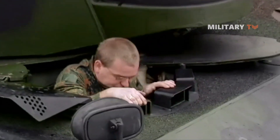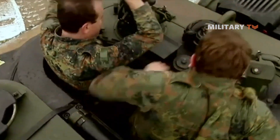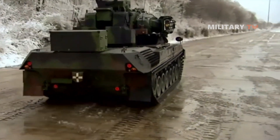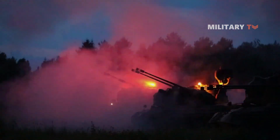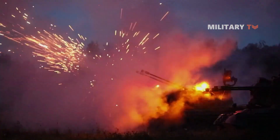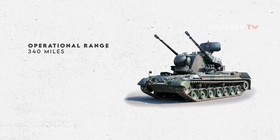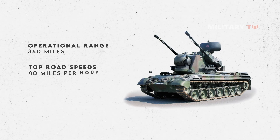Because the Gepard was based on the Leopard 1 chassis, the driver was in the front-right position with the commander and gunner in the traversing turret. Surprisingly, the engine and transmission can be replaced in the field in 20 minutes. A full torsion bar suspension system aided cross-country travel. The operational range was 340 miles, and top road speed could reach 40 miles per hour.